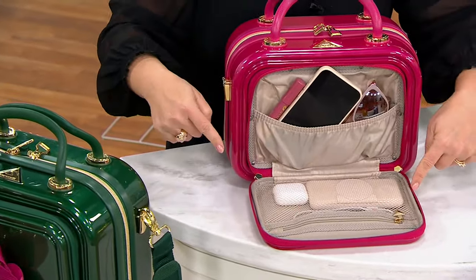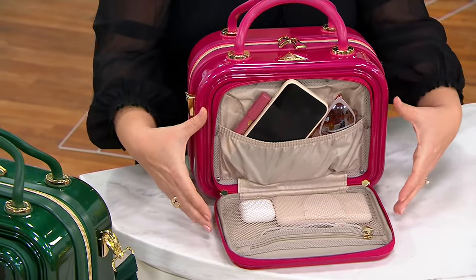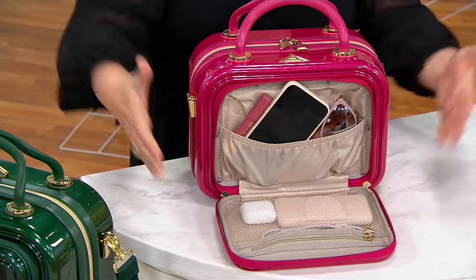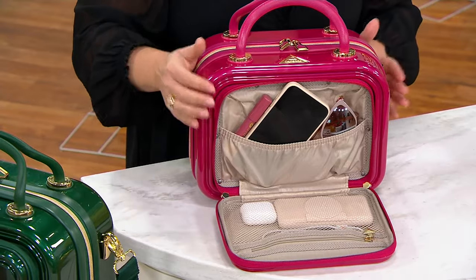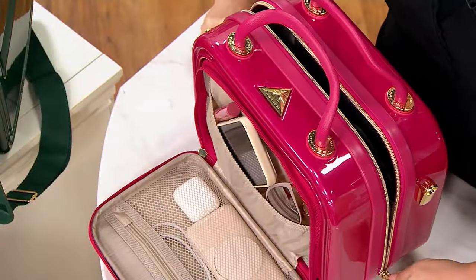The extra power bank, the earbuds, whatever it is you need to get at quickly when you're sitting to your side — sports side, hockey side — all those different places you take this. And then you've got that regular inside that you know and love from Triforce.